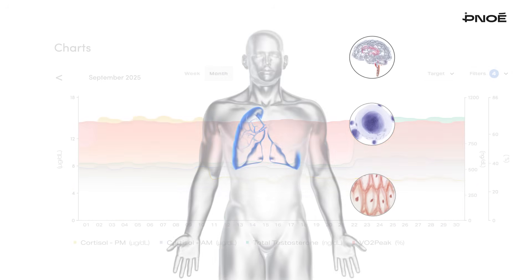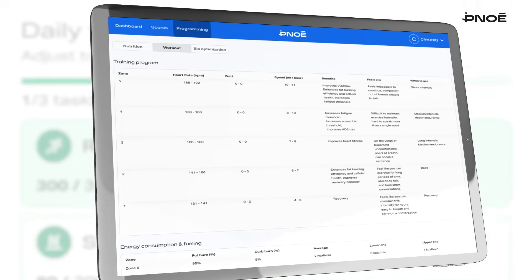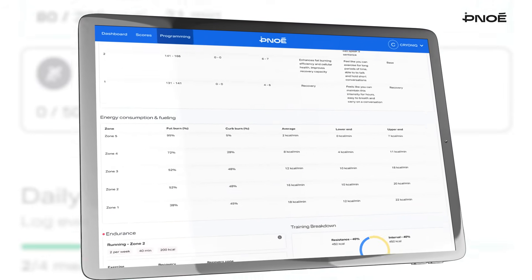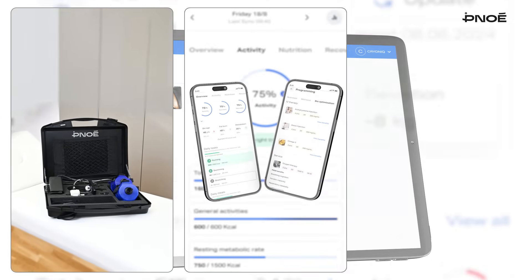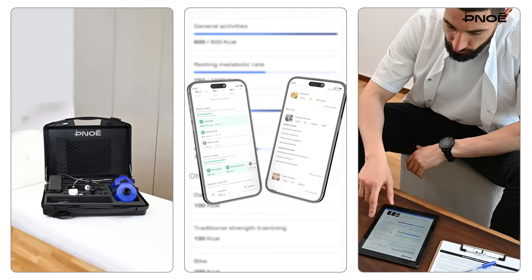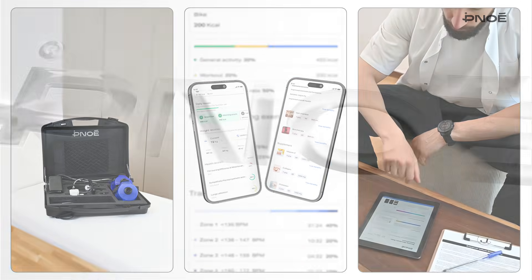Pinoe also acts as your smart recommendation engine, transforming insights into personalized longevity programs, so your clients can take real action from every test. With cutting-edge hardware, intuitive software, and expert support, Pinoe empowers clinics, gyms, and wellness centers to deliver clinical precision to everyone they serve.